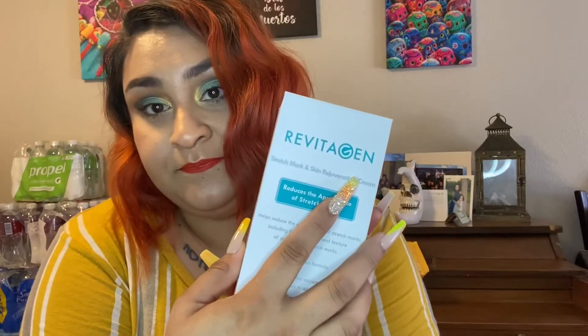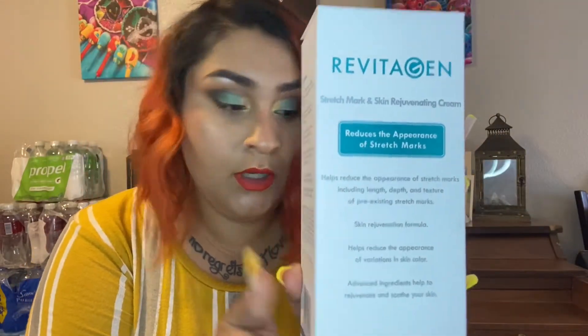I suffer from stretch marks and cellulite on different parts of my body, so I decided to order these creams and check them out. The brand is Revitia — I believe that's how you pronounce it. I got the Revitia Shape and the Revitia Gen, both off of Wish for about $35 for both, which I thought was pretty good. They actually arrived the next day, so they must be a United States brand.